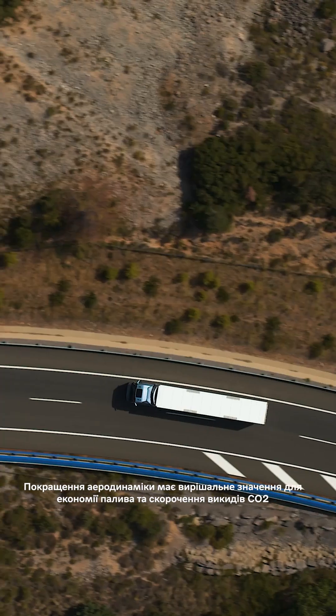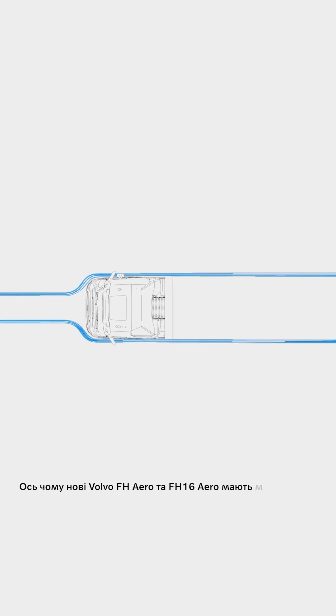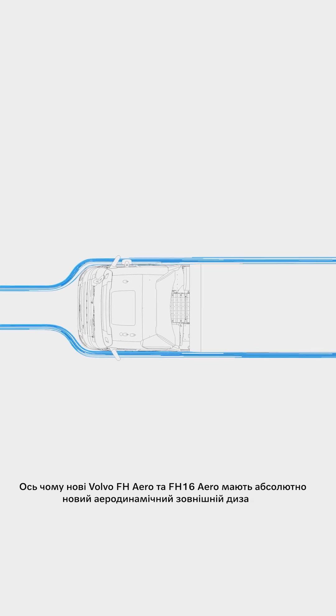Improved aerodynamics is crucial to save fuel and cut CO2 emissions. That's why the new Volvo FH Aero and F16 Aero features an all-new aerodynamic exterior design.